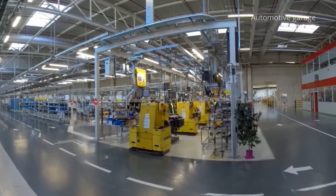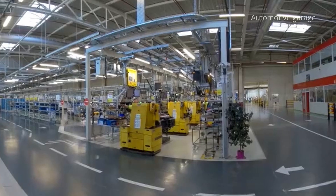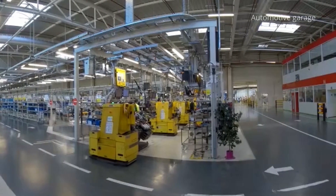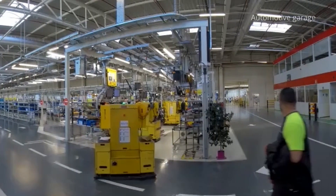Here we are at the end of the assembly line. The engine is finished and compliant with the customer's order. At this stage, the engine weighs around 900 kilograms. It's then sent to the test area.